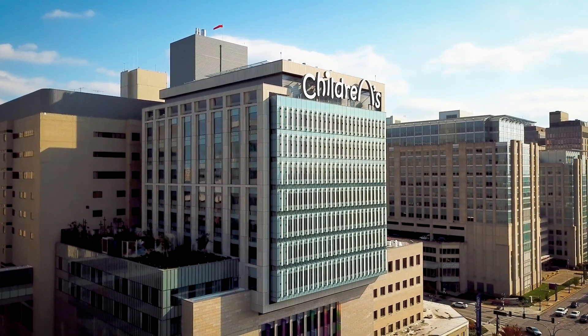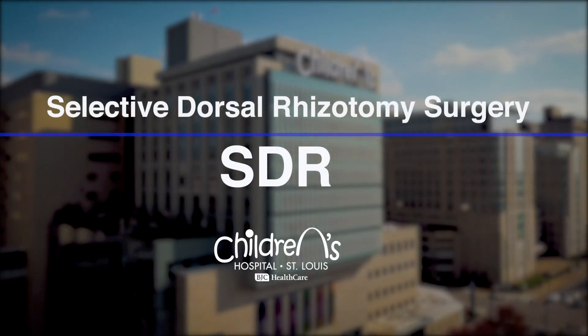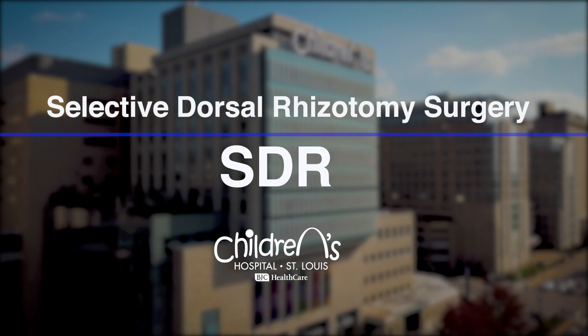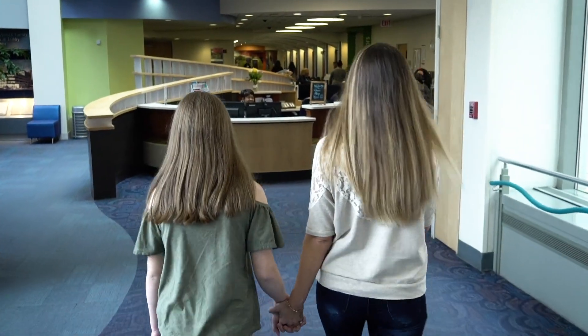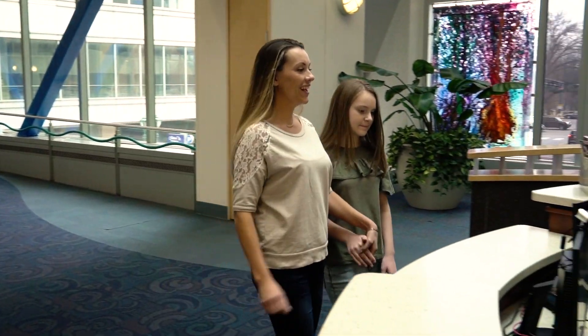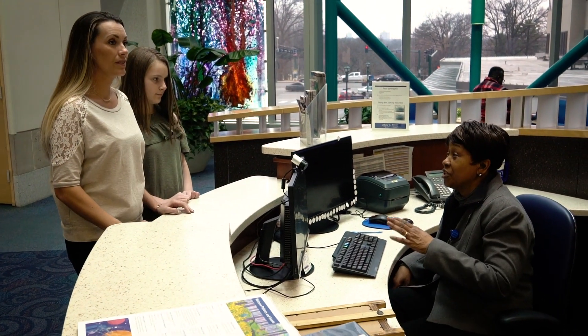Welcome to St. Louis Children's Hospital. We're happy you've chosen us to care for you on the day of your selective dorsal rhizotomy surgery, or SDR as we like to call it. Since you've already completed your pre-surgery therapy requirements and had your final assessment with Dr. Park, today we're going to talk about what you can expect on surgery day.